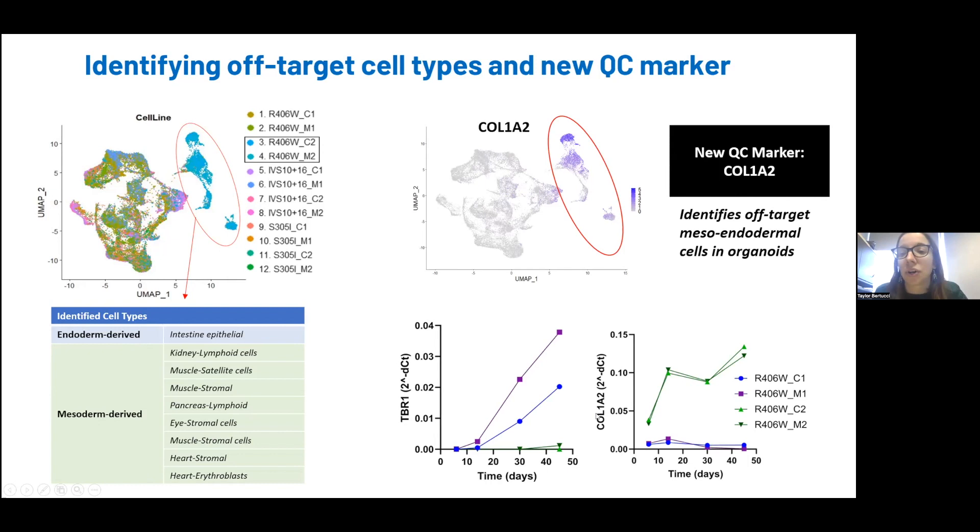You can look for this marker early, as early as day six or day 20. You can see that mispatterned organoids that do not have TBR1 have high levels of Colon A2, while well-patterned organoids do not.